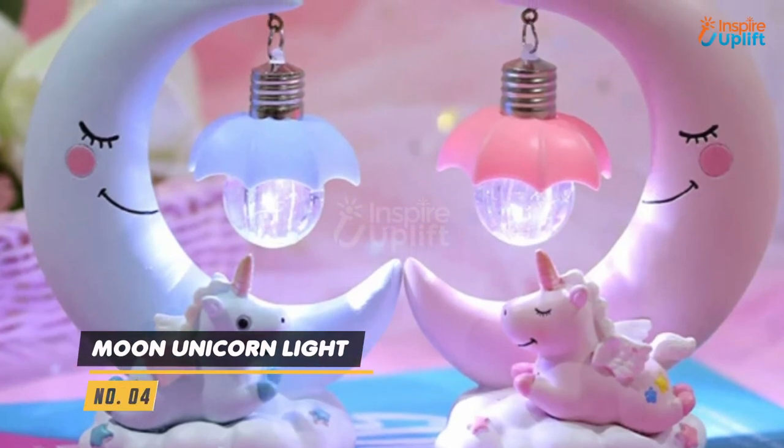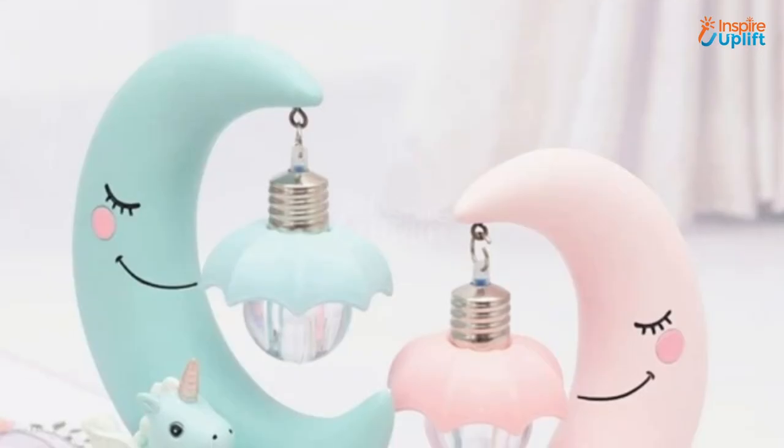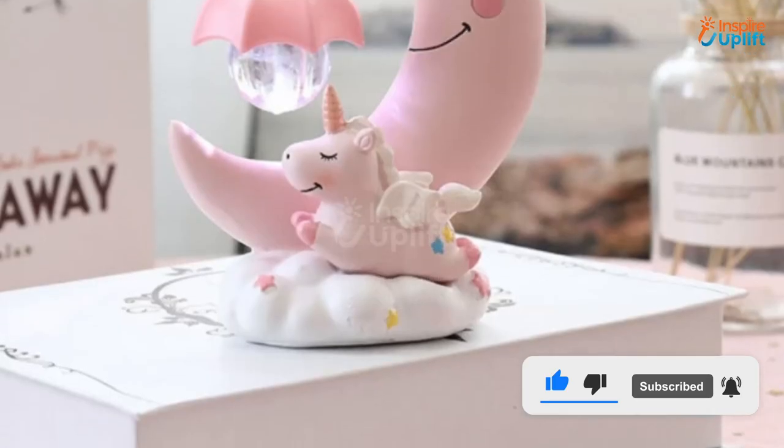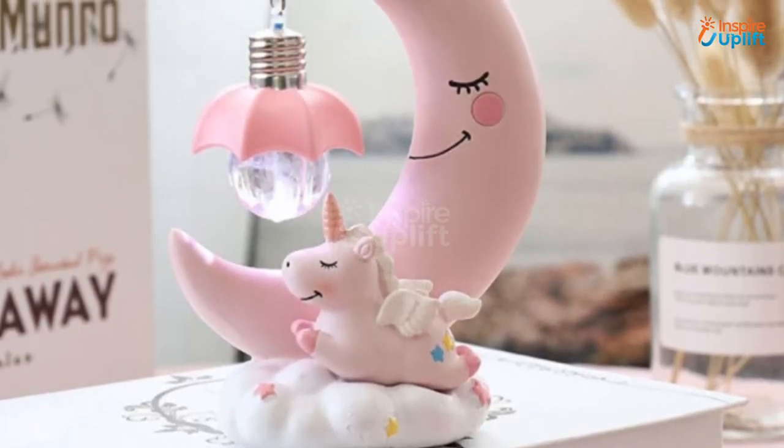At number 4 we have the Moon Unicorn Light. This Moonlight Unicorn Bluey has a soft illumination that is enough to add a subtle brightness to a lounge. Let's illuminate the dull and dark corners of your house magically.